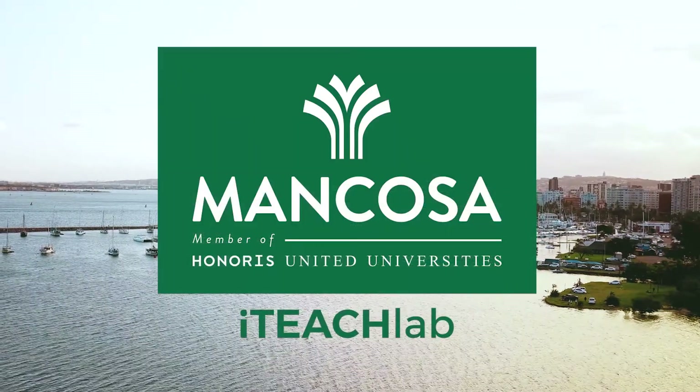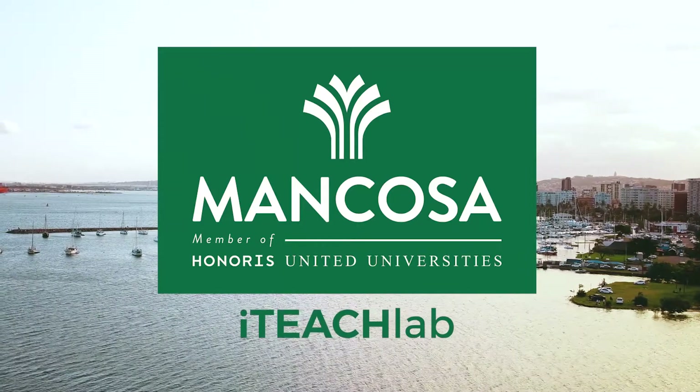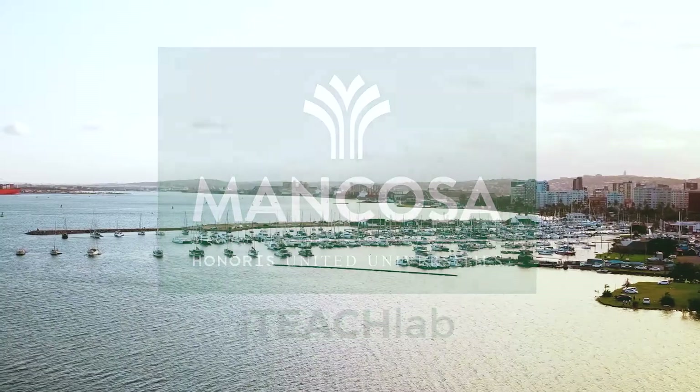There are currently more than a million job vacancies in the science, technology and engineering fields, yet only 16% of college students graduate in the STEM fields.